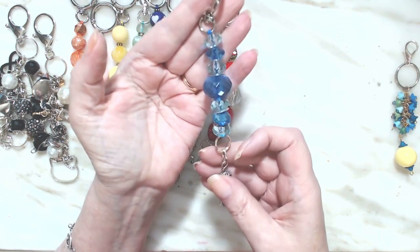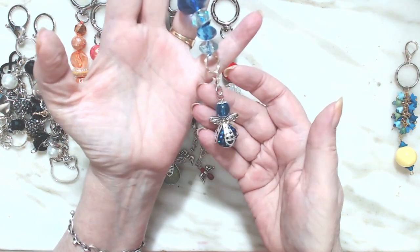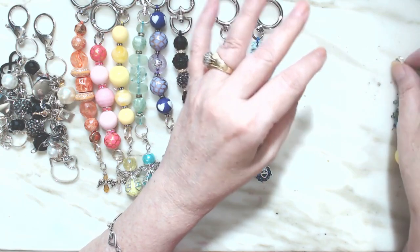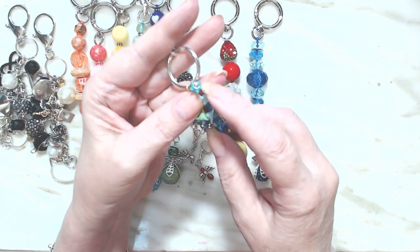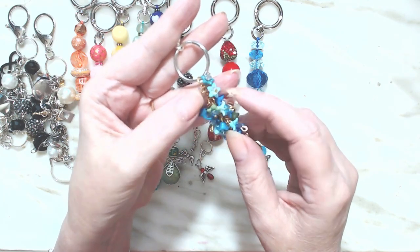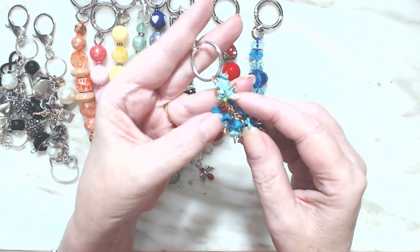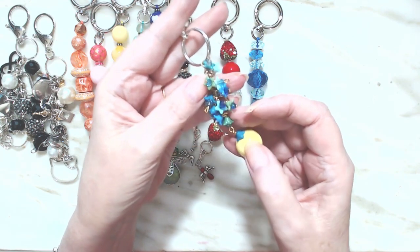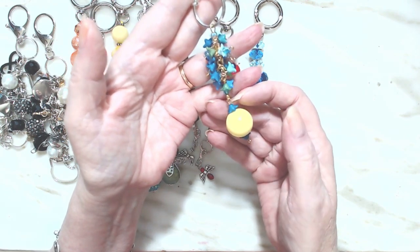Here is the blue one, which is very pretty, with a blue angel on the end. And this one is full of little flower beads, but at the end of each one there is a crystal — they can be blue crystals or green crystals — with a yellow round bead on the end.